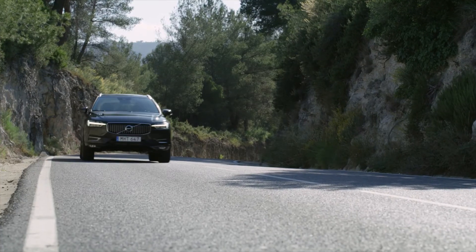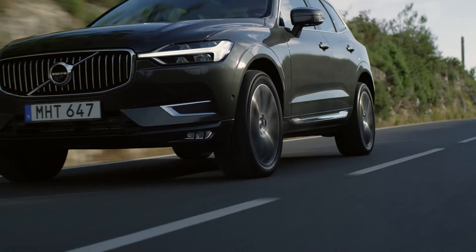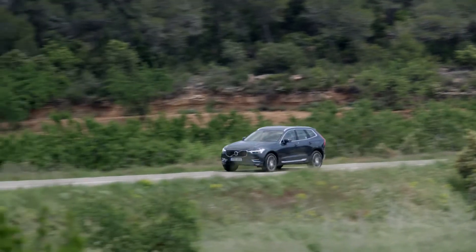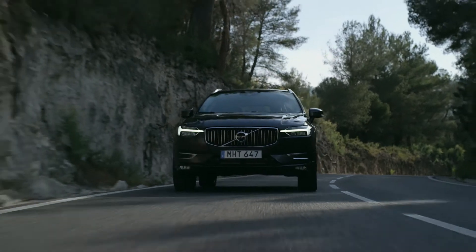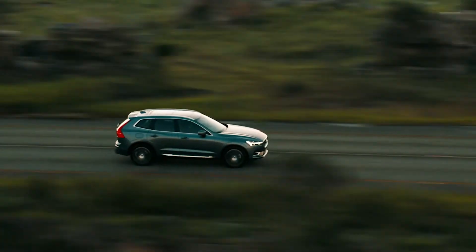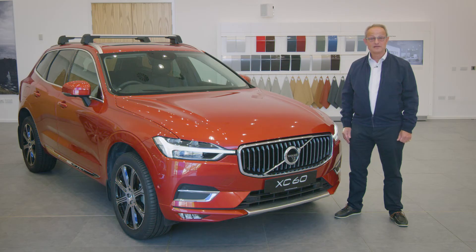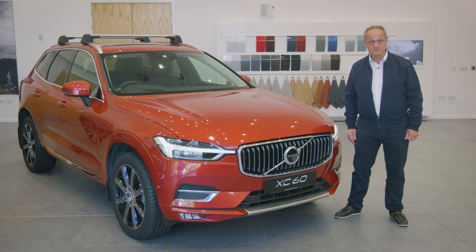The XC60 is powered by Volvo's Drive-E powertrains with a range of petrol and diesel engines, including 48V mild hybrid variants, as well as a T8 twin engine all-wheel drive petrol plug-in hybrid that delivers as much as 407 horsepower.